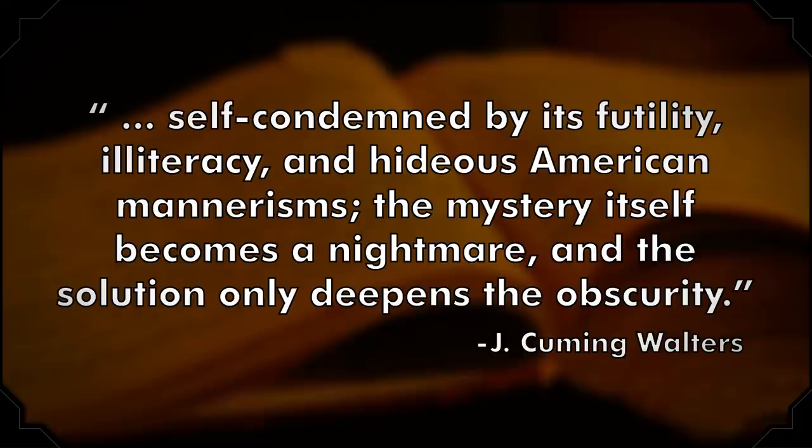Just like with Sanditon, The Mystery of Edwin Drood has been the subject of many continuations, including one by a man named Thomas P. James, who claimed to have literally ghostwritten the novel — as in, Dickens' spirit was channeled through him, and he finished the novel like some kind of literary prophet. Some, including Arthur Conan Doyle, the author and creator of Sherlock Holmes, praised this version. Others, like scholar Jay Cumming Walters, said the work was quote 'self-condemned by its futility, illiteracy, and hideous American mannerisms.'